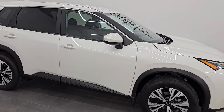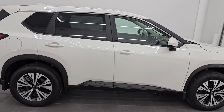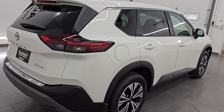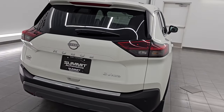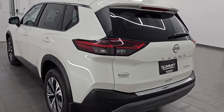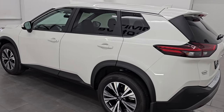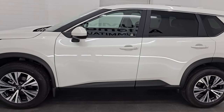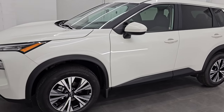Hey, this is Brett. Hope everybody's having a great day out there today. I am extremely excited to go over this like-new 2023 Nissan Rogue SV all-wheel drive. This is stock number 14094ZB. I am here at Summit Automotive in Fond du Lac, Wisconsin, your new and used SUV headquarters.